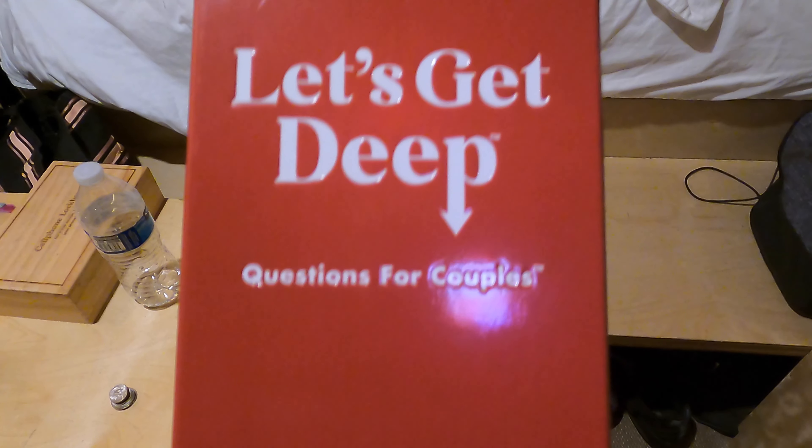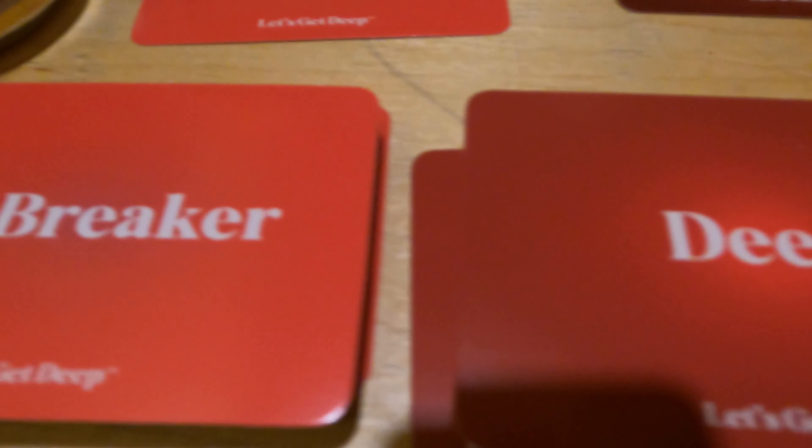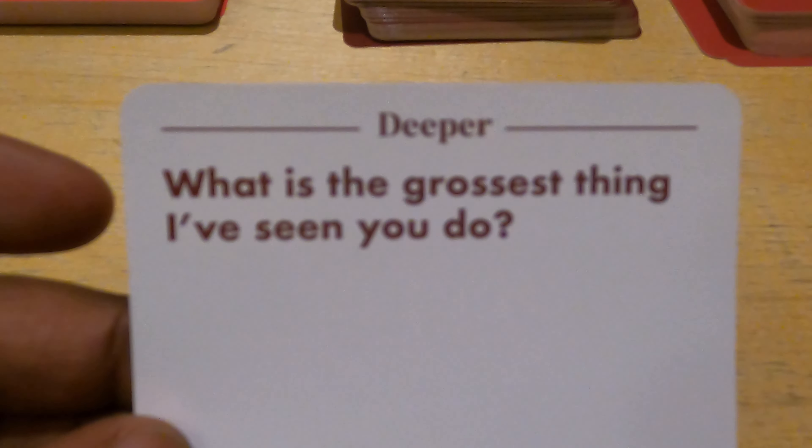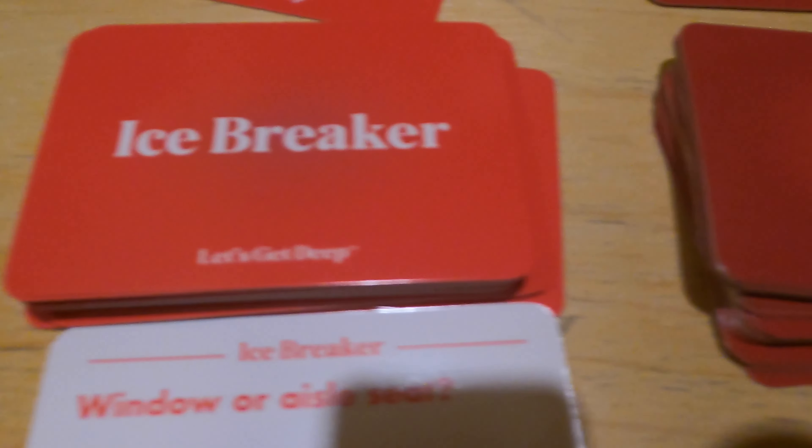After dinner, we played a couple of games called Let's Get Beat. We had three different cards, each with different levels of questions. I feel like it was a good game — we got to ask each other questions that we may not have thought of.